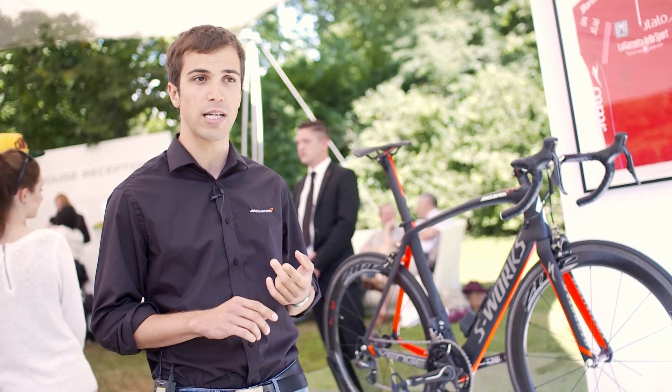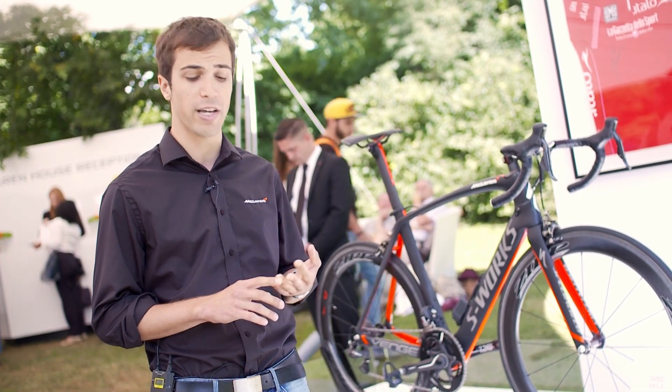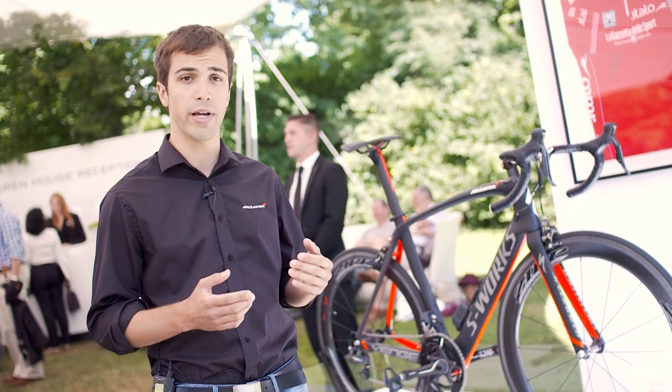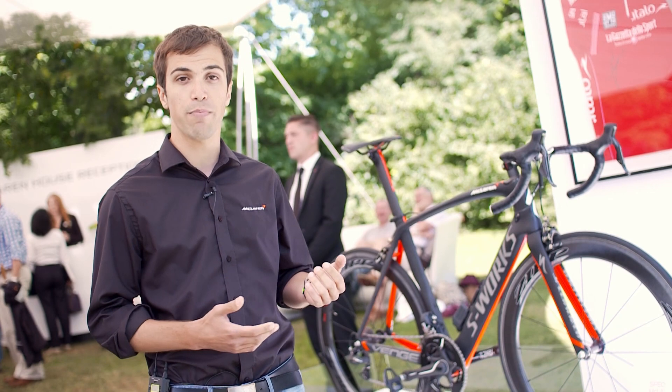We were involved with aerodynamics, the composites — so the materials that go into the frame — and actually the whole dynamics of the bike: how the bike rides over the road, how it brakes, how it reacts when you pedal, how it reacts when you steer, all to make the bike go faster.